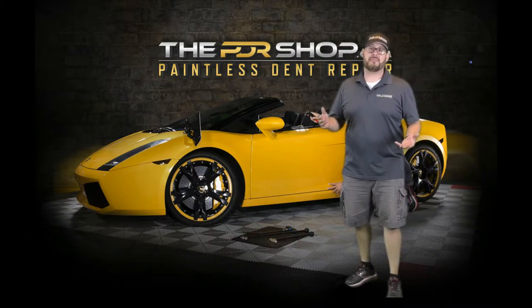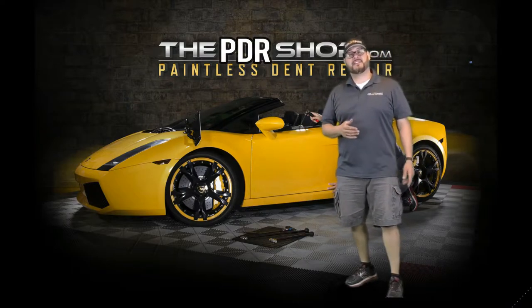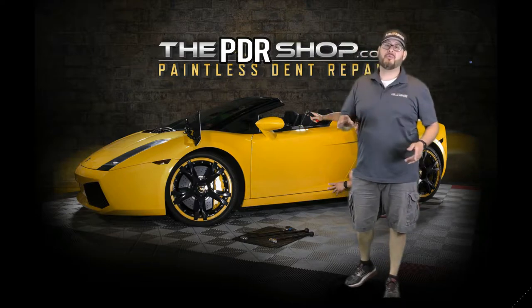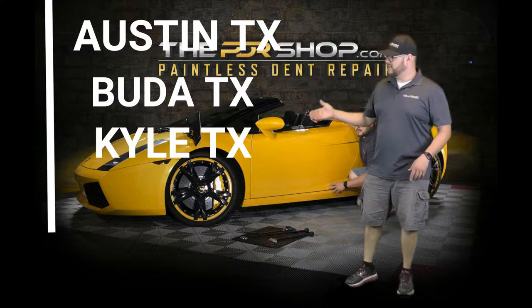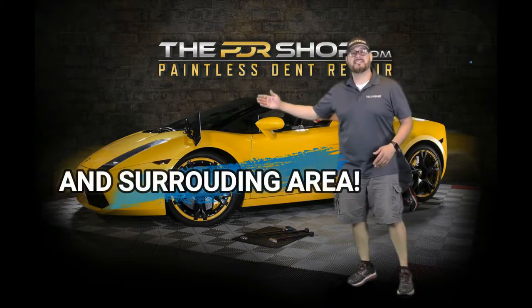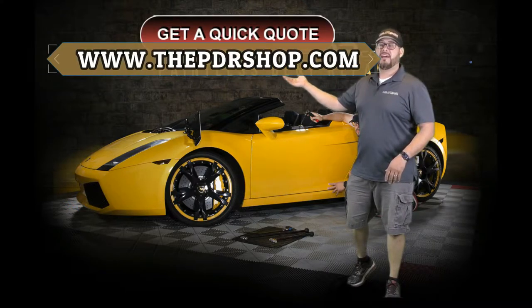Paintless dent repair, commonly known as PDR, is different than traditional bodywork — we don't repaint vehicles. If you live in Austin, Buda, Kyle, or the surrounding areas, hop on over to www.thepdrshop.com and click on 'Get a Quick Quote.'